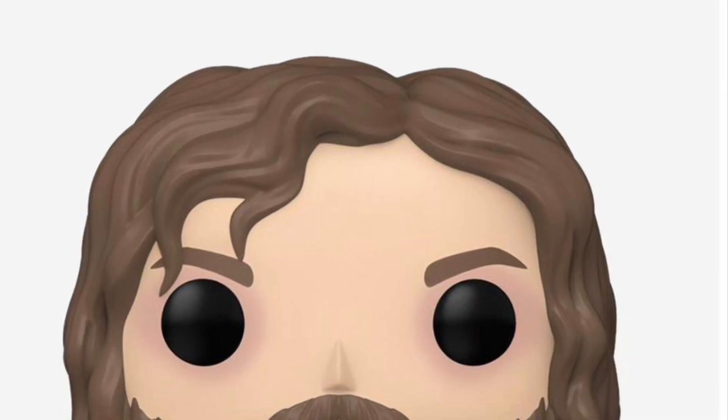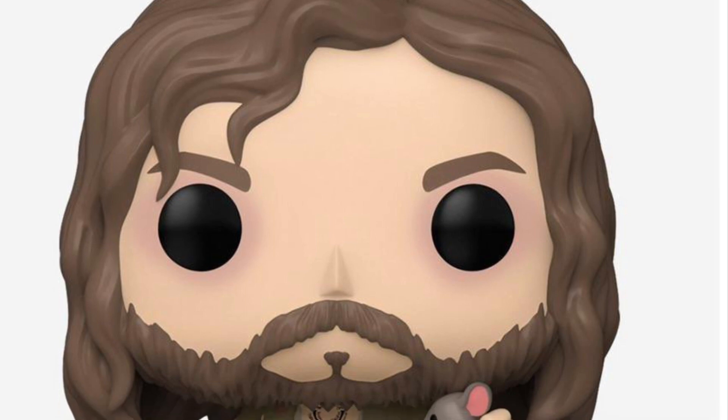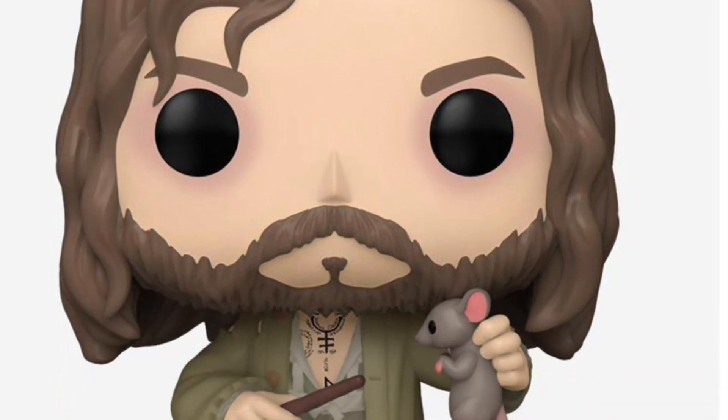Alright, we saw this yesterday and now it is available. Boxed Lunch Funko Pop exclusive — Harry Potter, Sirius Black with Wormtail, Boxed Lunch exclusive. Pretty cool stuff actually.